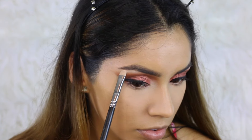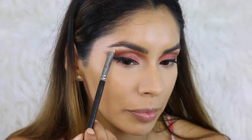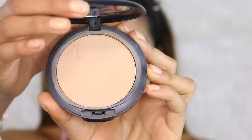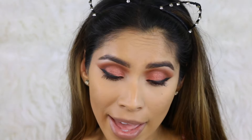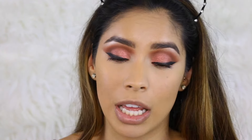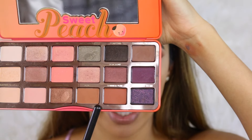To give my eyeshadow more pop, I'm going to add a brow highlight using MAC Cosmetics Nylon eyeshadow — I can't skip a brow highlight, and look at that pop! If you don't like to wear a brow highlight, you can leave it matte. Moving on to setting the foundation, I'm using MAC Studio Fix Powder in C4 — yes, this is full coverage powder on top of full coverage foundation, but it's Valentine's Day and I gotta look good!